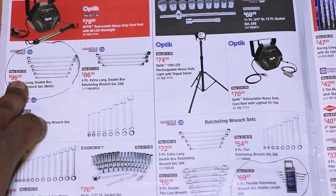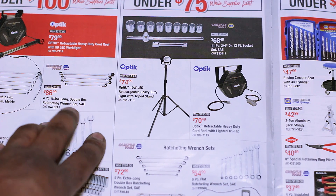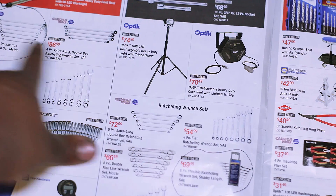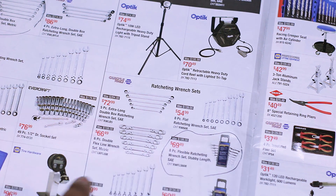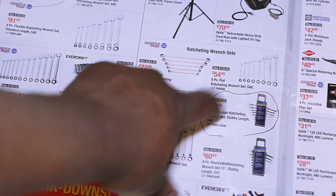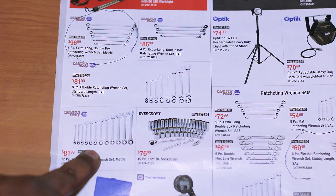First page: you've got a flat six-point, no offset, no flex metric set for $100, or a four-piece extra long double box ratcheting wrench set in SAE for $86.99. There's a five-piece extra long double box SAE set for $72.99, a flat ratcheting wrench set SAE for $54.99, an eight-piece reversible for $70, two stubby sets — SAE flexible and SAE 15-degree offset — for $70 and $60.49, and a whole flat ratcheting wrench set metric for $81.99.